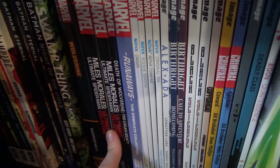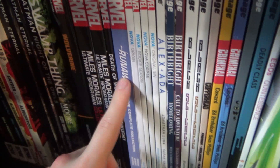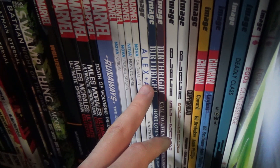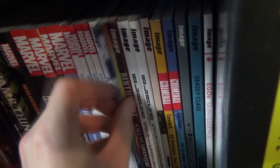Death of Wolverine: The Logan Legacy covers the aftermath of the main miniseries. Runaways. Nova volumes one through four. Alex + Ada — a three-volume series, but I already own the entire run in singles so I haven't picked those up. And then Birthright volumes one and two — this is what I was talking about with Joshua Williamson. Such an amazing writer and an amazing series, definitely worth checking out. Hopefully we see a hardcover for it.